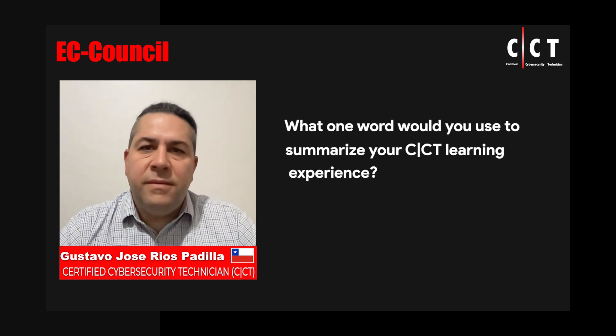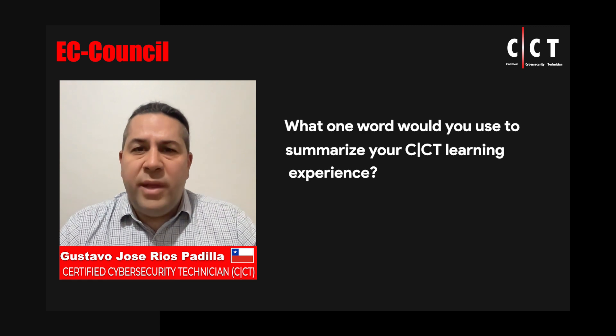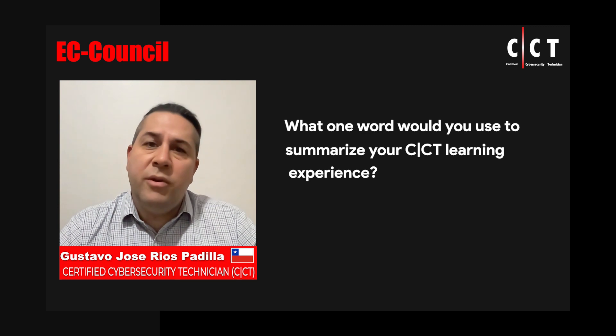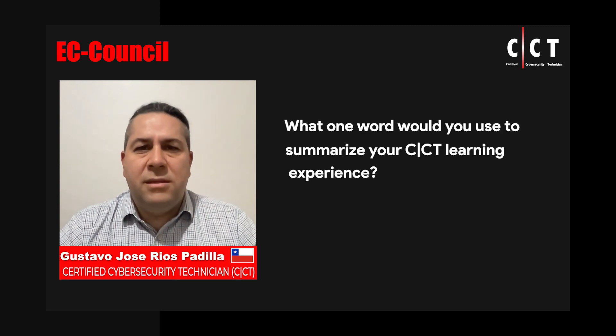I would say comprehensive. Today it is not that easy to start a cybersecurity career because it is a very extensive field. For instance, one could go into offensive security or cyber defense, and there are so many activities, techniques, tactics, procedures, and tools that need to be well understood.